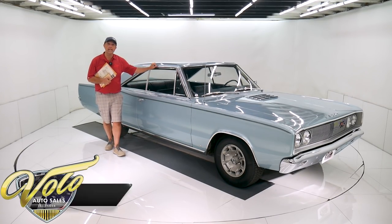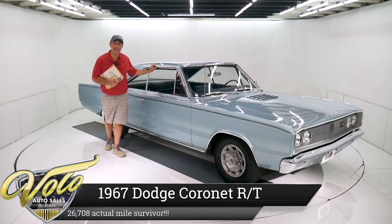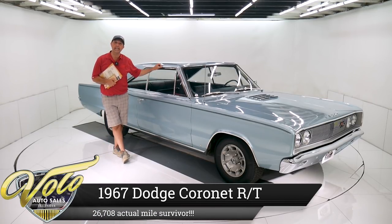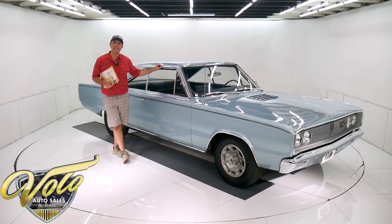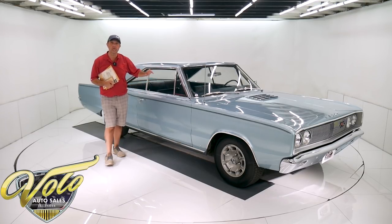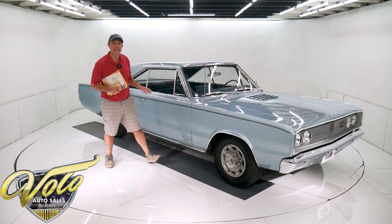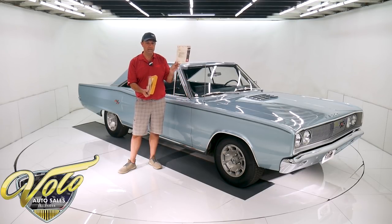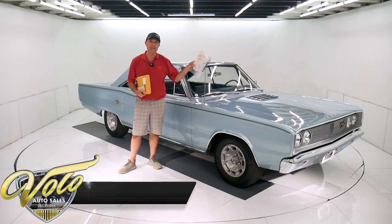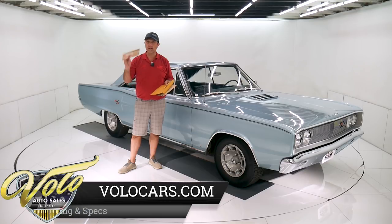Got a pretty special car right here. It is a 1967 Dodge Coronet RT 440 Magnum motor. What's special about this one: 26,000 actual mile survivor. Original paint, original body, original miles. It's had four owners total and they all know each other since high school — since the car was new. And it has the window sticker, the build sheet, the original fender tag, even the Serta card, the glove box pouch.